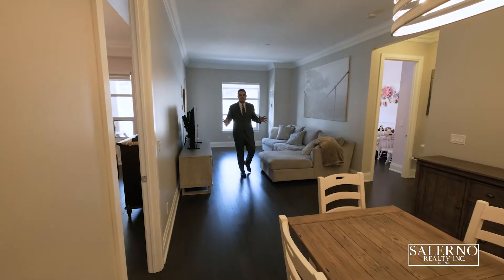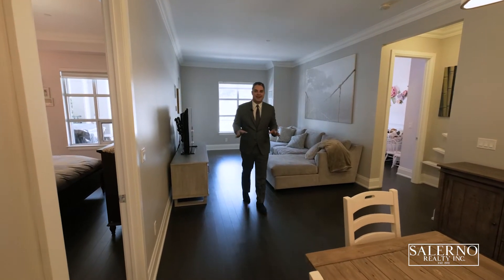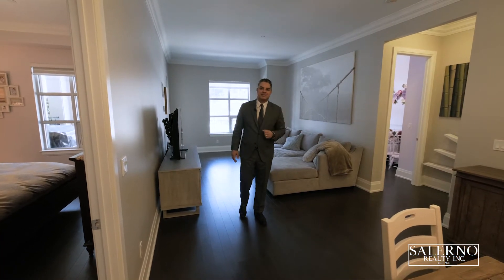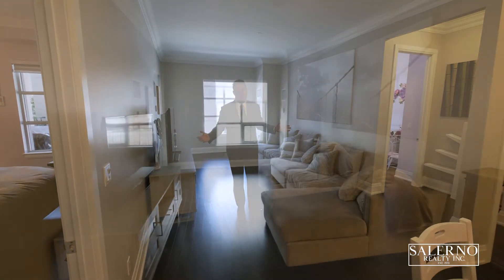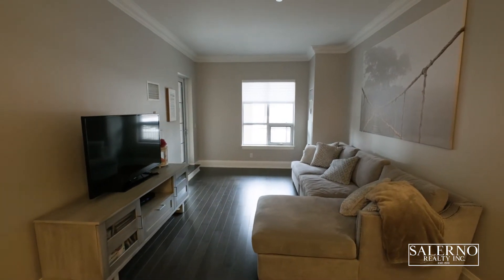I love the layout of this condo as it has a split bedroom floor plan. Your entertaining area and eating area is fully open concept, so you have a six-person seating area for family dinners and an oversized family room with a walk-out to your terrace.